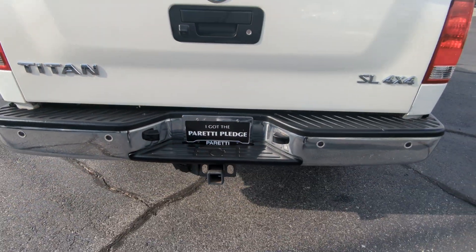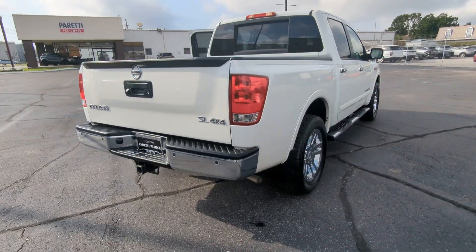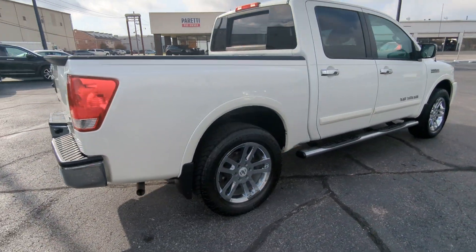This truck does also have parking sensors. So if you're backing up, you will get alerted as you're backing up close to a stationary object.